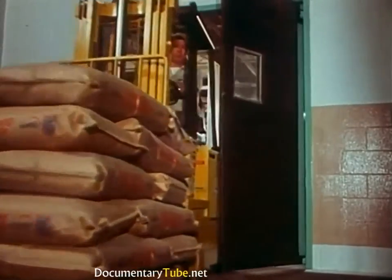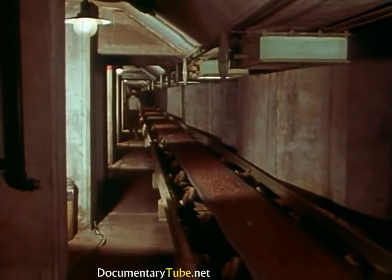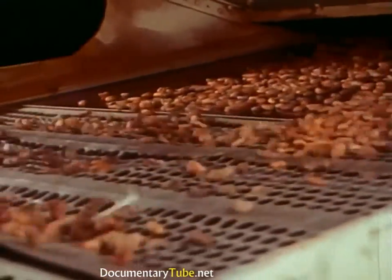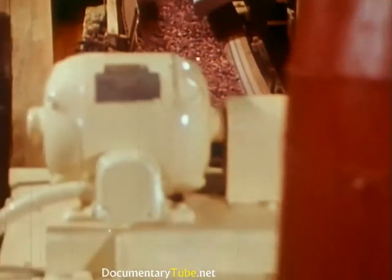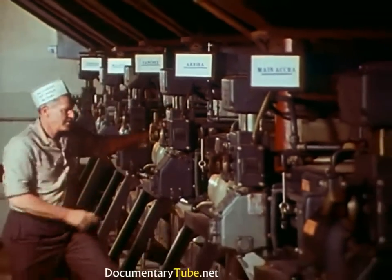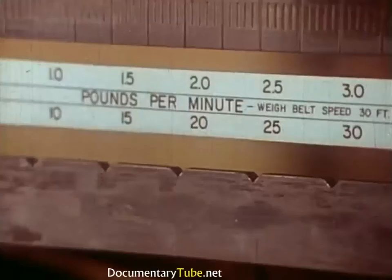Factory production schedules determine the quantities of specific ingredients that will be drawn from storage on any given day. Since five or six different types of chocolate may be in production at the same time, scheduling the flow of cocoa beans is especially complex. Beans are withdrawn from the storage silos according to type and origin. In an elaborate cleaning and sorting machine, currents of air and a series of sieves remove foreign matter. Then they are routed by conveyor belt to a storage tank which supplies the blending department. Here, proportions for specific recipes are programmed into the automatic blending machines, with precise quantities measured in pounds per minute.